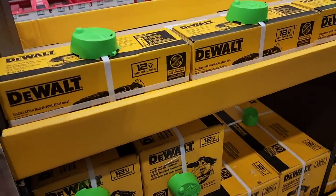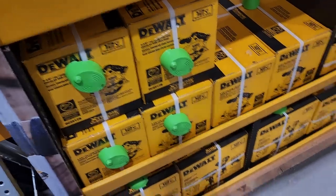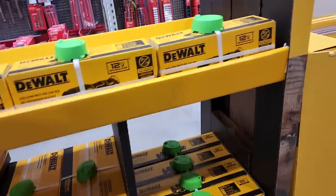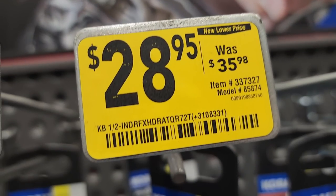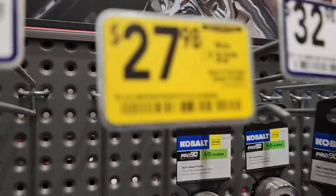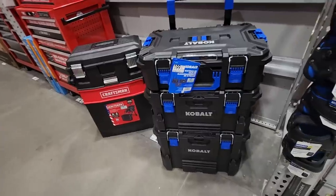$199 for this combo kit and you get a free tool. Some stores no longer have any tools at all — this is one of the few stores that still has these deals available. The deals are everywhere; it's just hard to find the tools themselves. $45 for the three-eighths flex head ratchet, and $28.95 for the half-inch flex head. There's a half-inch drive 92-tooth ratchet flex head in nice chrome.